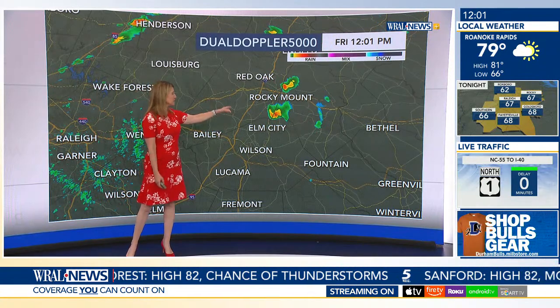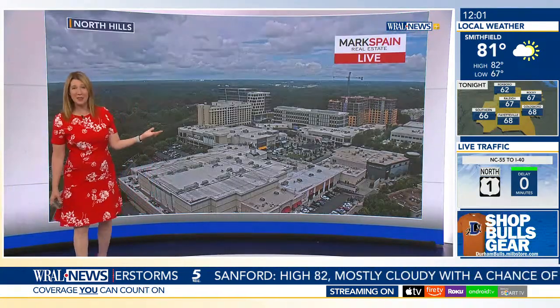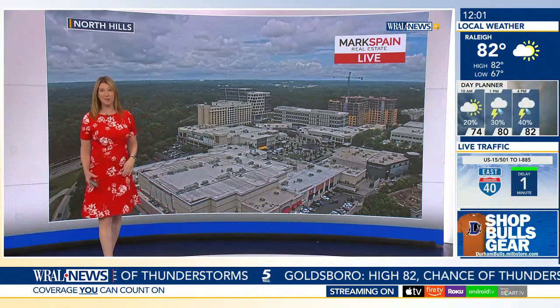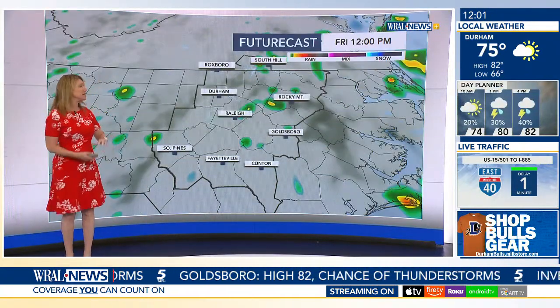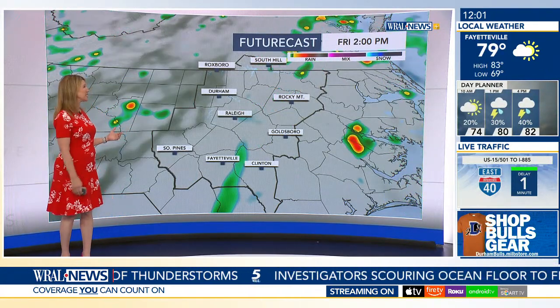We take a look down here coming out of Elm City toward Rocky Mount — just a little bit of rain showing up. We take a live look at North Hills and there is a little bit of blue that's trying to break through these clouds. The more sunshine we see this afternoon, the more likely we are to have some scattered storms develop. Not all of these cells are going to produce lightning, but most of them will produce at least some brief heavy rain.